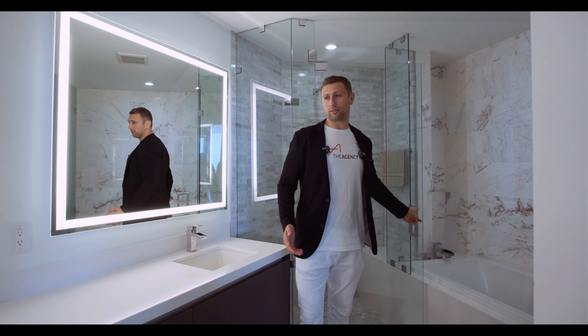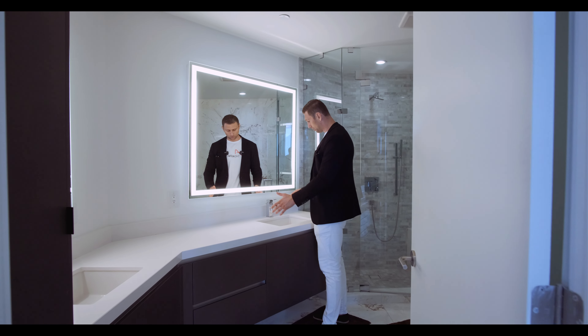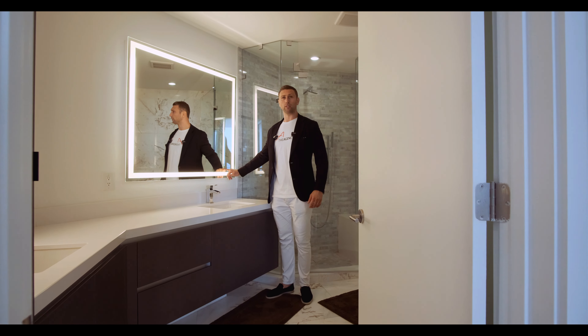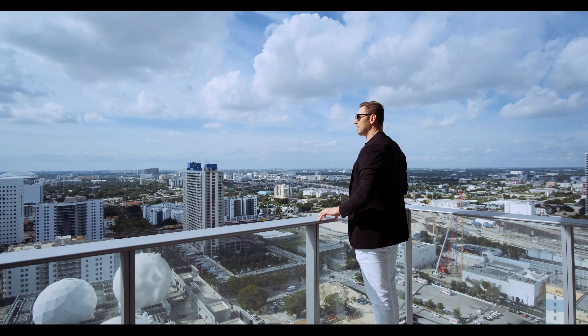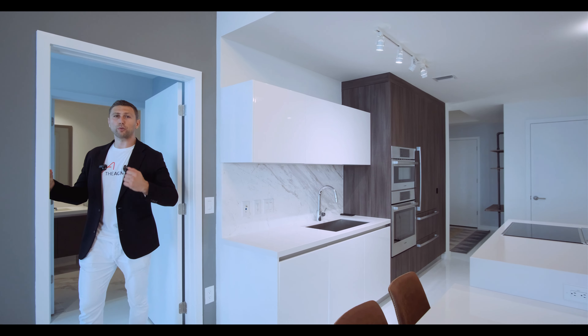I really like how spacious the living room space is. When you have guests over, you can easily entertain, watch some games, some movies. Basically we have a kitchen island with three bar stools. I really like to have breakfast in the morning with the beautiful view.